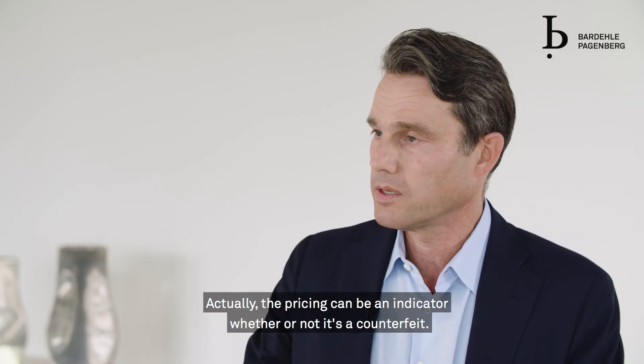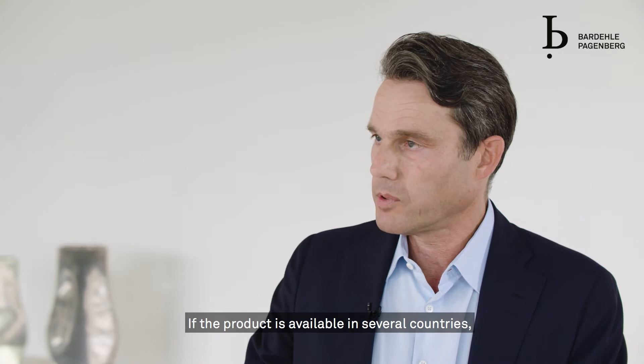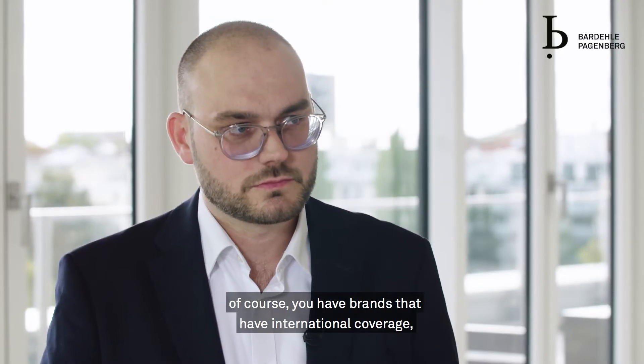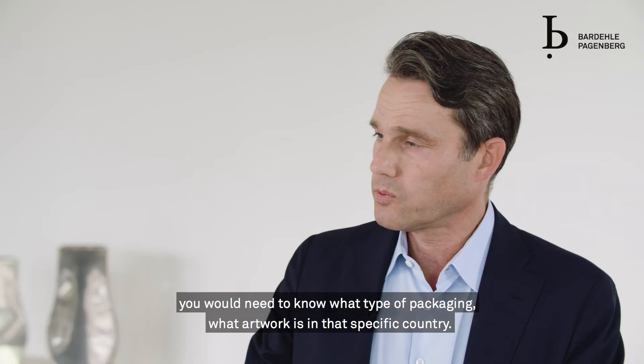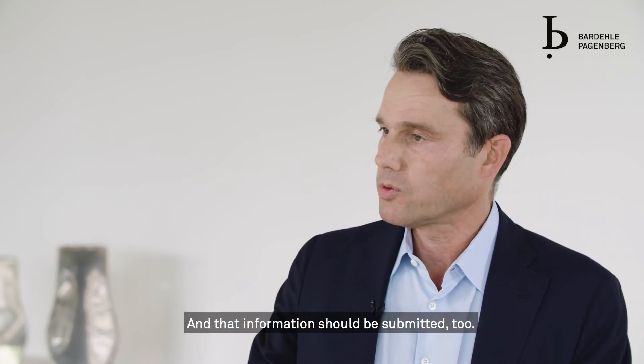The pricing can be an indicator of whether or not it's a counterfeit. If the product is available in several countries — as many international brands are — you would need to know what type of packaging and what artwork is used in that specific country, and that information should be submitted too.